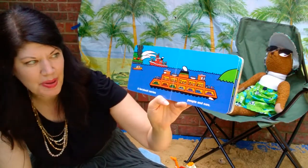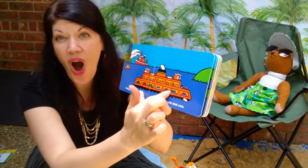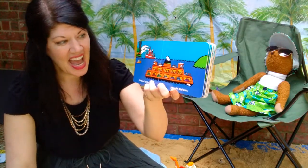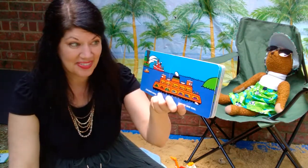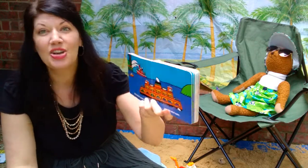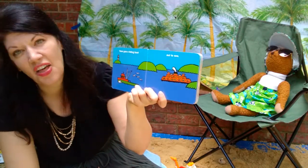A ferryboat carries people and cars. I have actually been on a ferryboat and it's really cool. You can drive your car onto the boat, then get out and sit at the top and look out the windows. Sometimes you just leave your car in the parking lot and get on the boat. The water will kind of spray on your face. People are excited to be on it — it's not scary. You can look over into the water. There goes a fishing boat out to sea — that's another word for ocean.